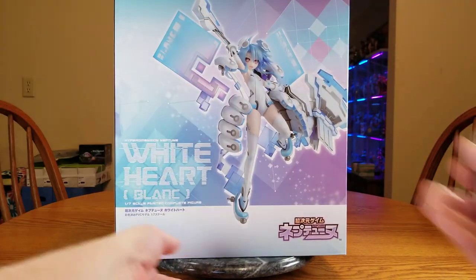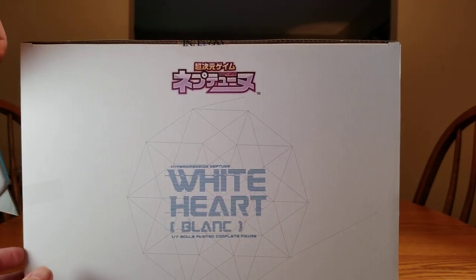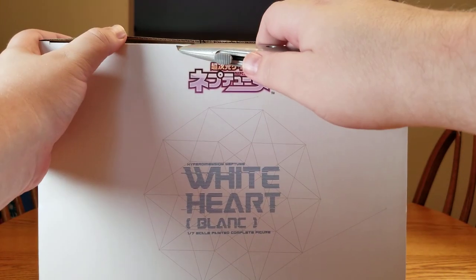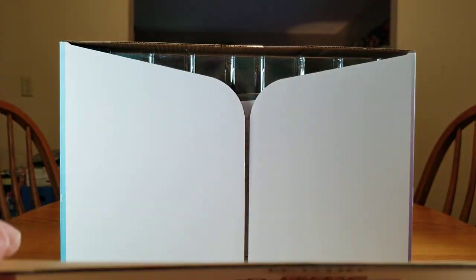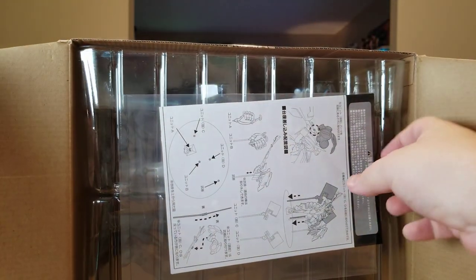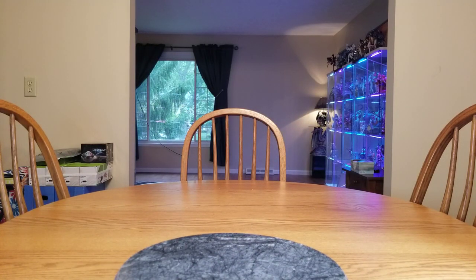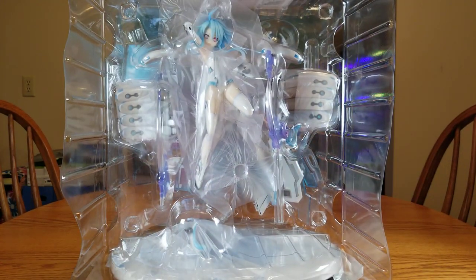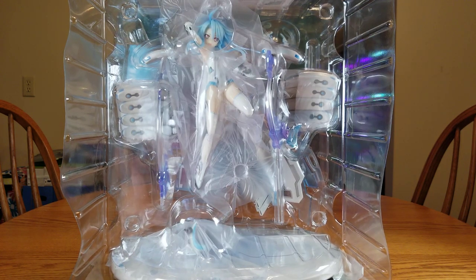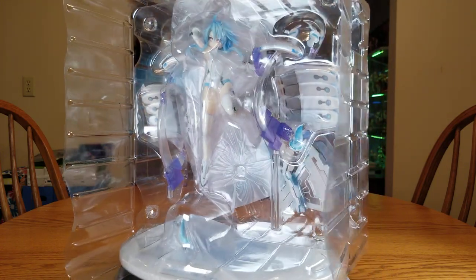I've got to bring this closer. On the sides we've got tape, and then on the back we've got an Amakuni seal. It is a thick cardboard box. There are some instructions in with her blister packaging, and the inside is just cardboard. And there is Blanc in her blister packaging. My God, is this a huge damn base — it's like a foot wide and it's oval.